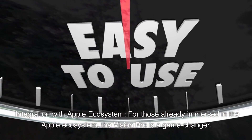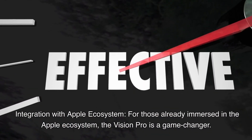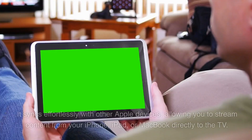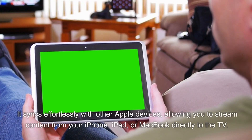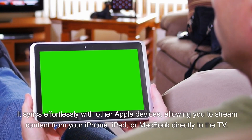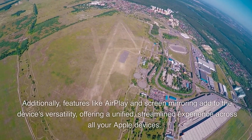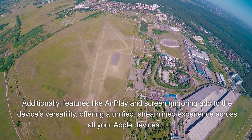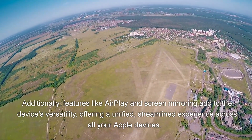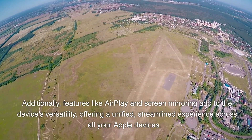Integration with Apple Ecosystem: for those already immersed in the Apple ecosystem, the Vision Pro is a game changer. It syncs effortlessly with other Apple devices, allowing you to stream content from your iPhone, iPad, or MacBook directly to the TV. Additionally, features like AirPlay and screen mirroring add to the device's versatility, offering a unified, streamlined experience across all your Apple devices.